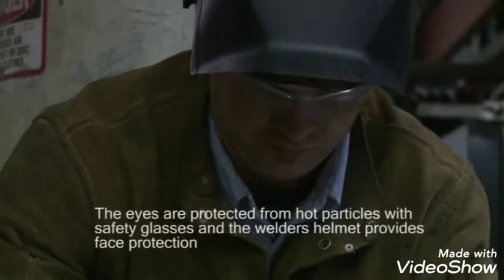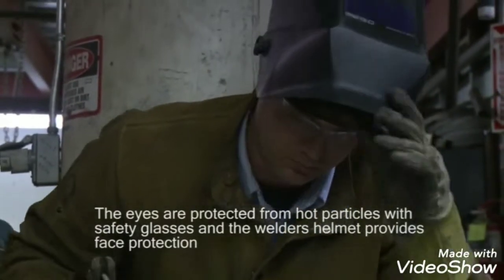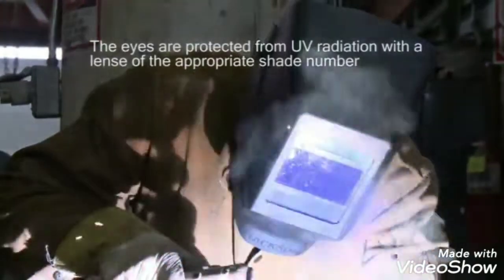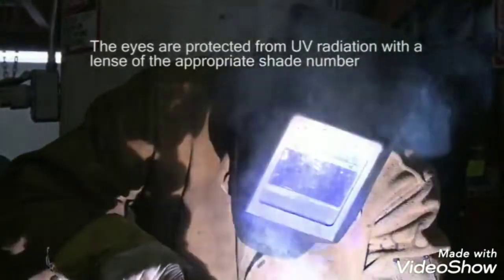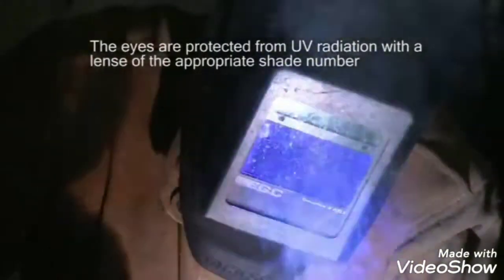The eyes are protected with safety glasses and the face is protected from hot particles with the welder's helmet. To protect against the ultraviolet radiation, which can damage the eye, the welder must view their work through a lens. The lens must have the appropriate shade number, which will vary based on the type of welding being performed and in some cases by the size of the electrode and arc current.